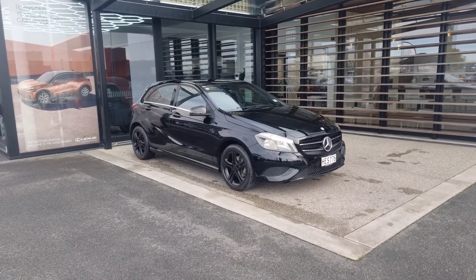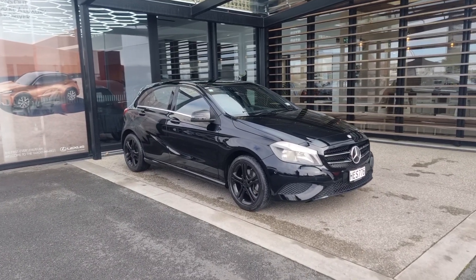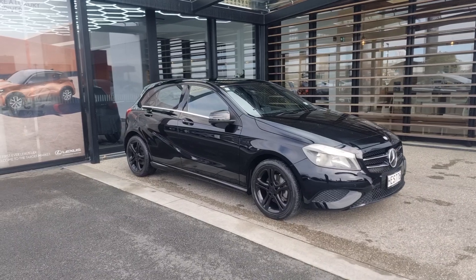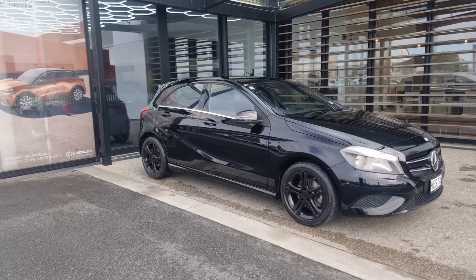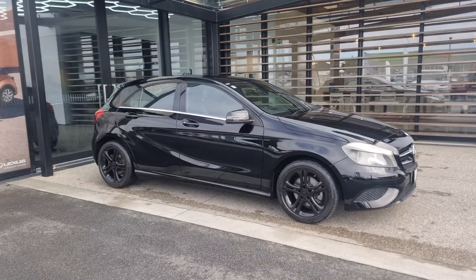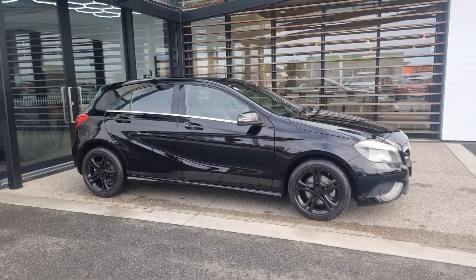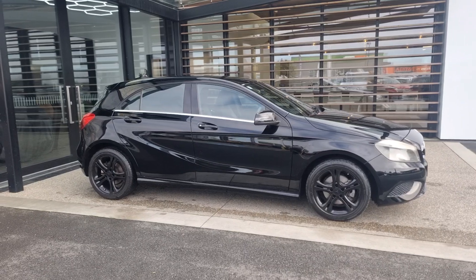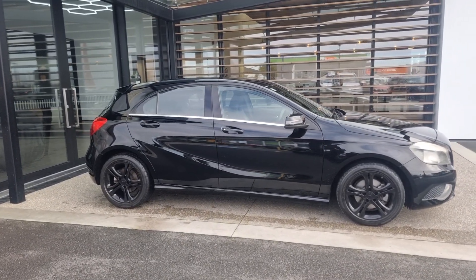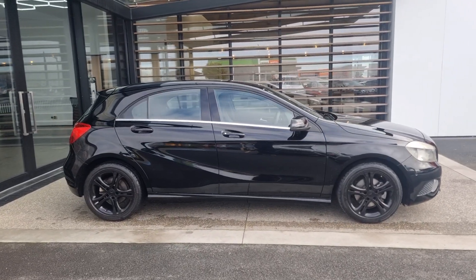Here we have it — a very low mileage 2014 A180. She's had two owners since new and has been immaculately looked after, so full credit to them. Very, very tidy car, especially with the low Ks. A lot of car for the money. Just a very popular hatchback by Mercedes. Gives you a beautiful fuel-efficient engine, still very powerful — a very well balanced mix.